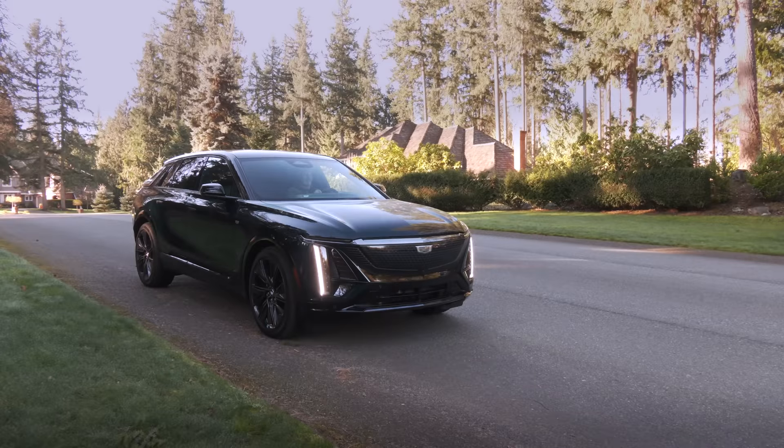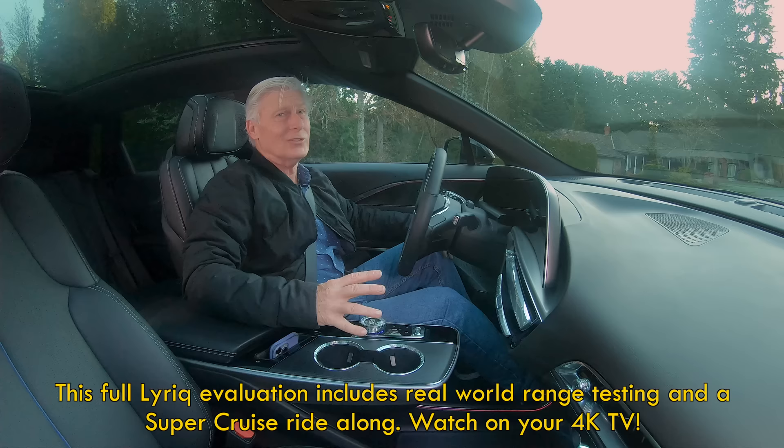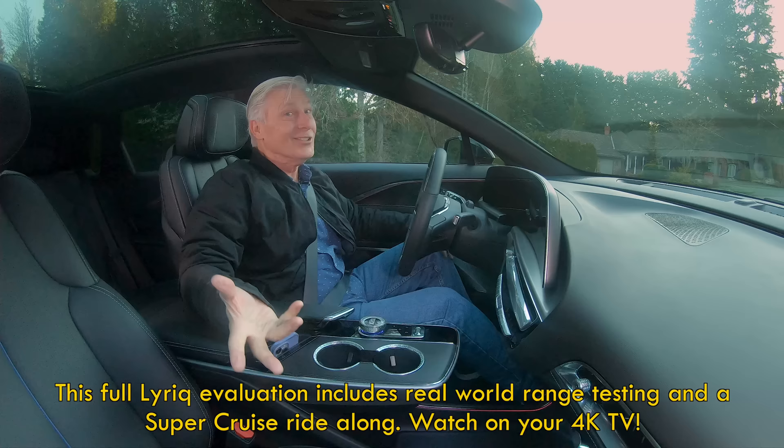I've finally been able to snag the Cadillac Lyric for a real-world test. This is the dual-motor all-wheel-drive model. Is it the Cadillac of EVs? Let's find out.